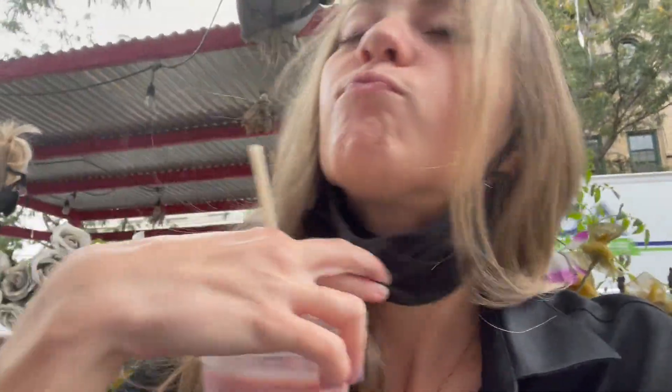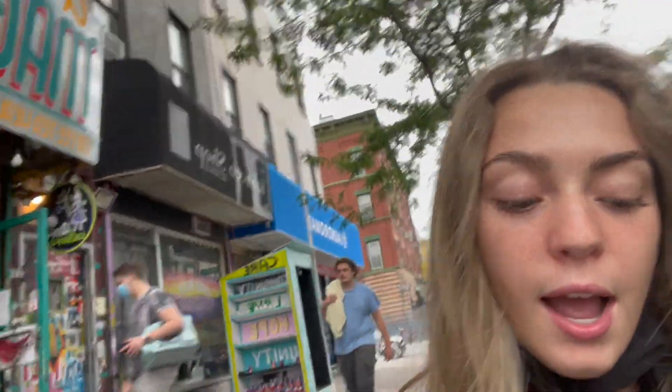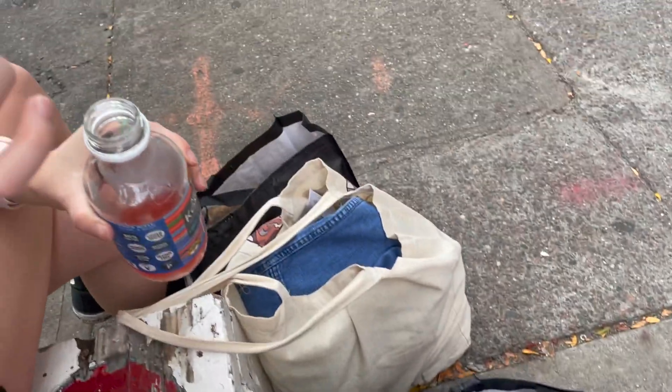We are at Abracadabra Magic Deli and I got a smoothie and a granola cookie. I always come to this place whenever I'm in Brooklyn because it's so good. I love it. We also did some thrifting, as you can tell.